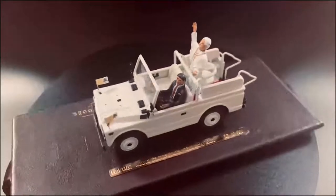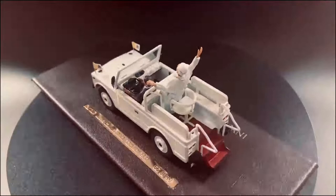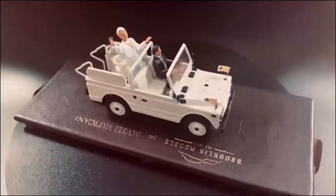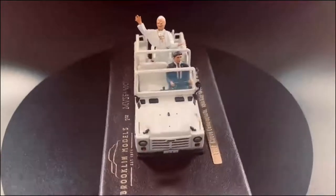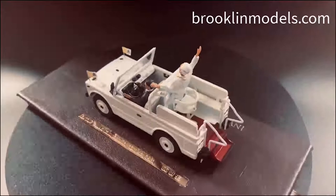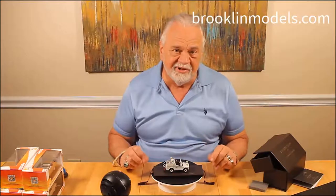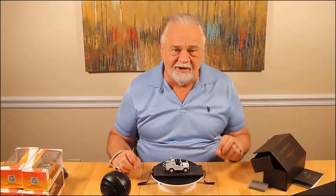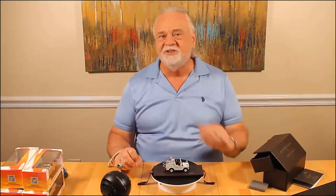This is an incredible representation of a moment frozen in time — the moment just before the shots were fired. They're only making 99 of these, so if you want one you'll have to move quickly; you can order it today on the Brooklyn website. This is Brooklyn's limited edition Pope John Paul the Second 40th Anniversary Fiat Campagnola — I hope if you get it you enjoy it as much as I've enjoyed taking a look at it. Thanks for joining me; please subscribe to my channel and hit the like button down below.